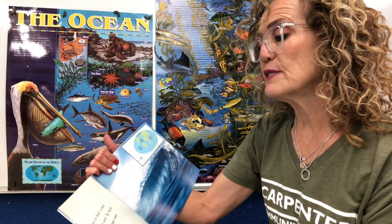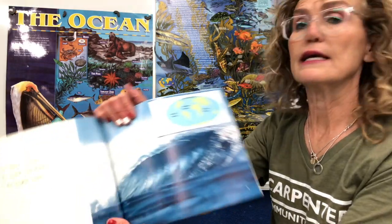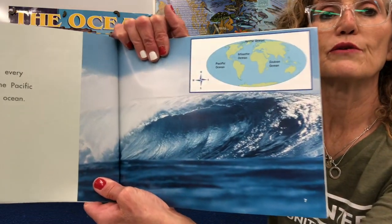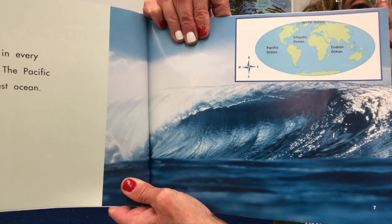Oceans are found in every part of the world. The Pacific Ocean is the largest ocean. I love to go to the beach and ride waves — that looks like fun.